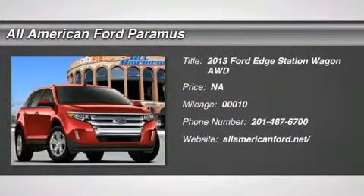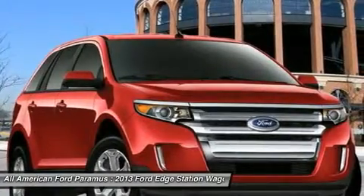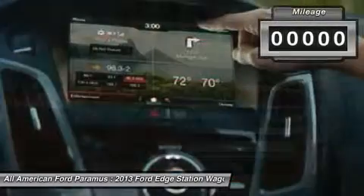The 2013 Edge thrills with more power and MPG. Either way, you're in for an exhilarating experience with Ford Edge.